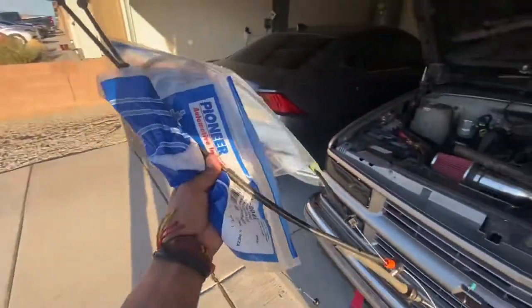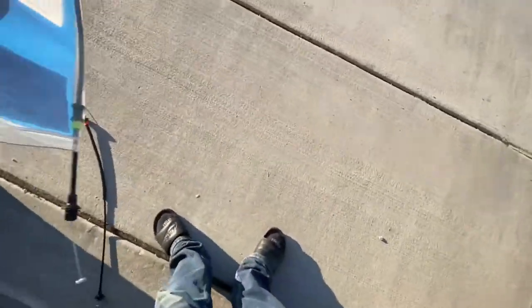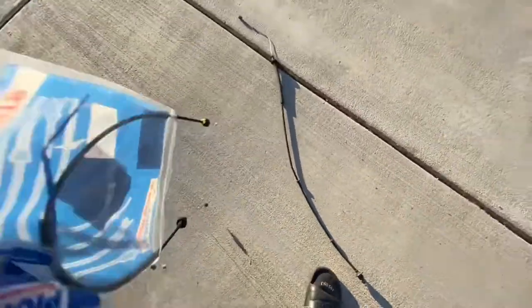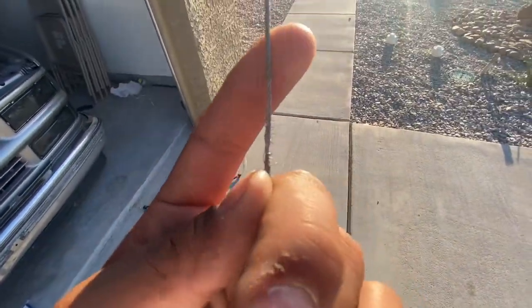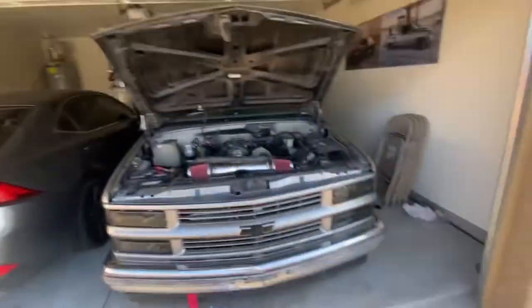I got the parts — let me show y'all. There's one — and there's the one that broke. What broke was this one right here. As you can see it's a little messed up right there, and that caused my throttle to stay open while driving.